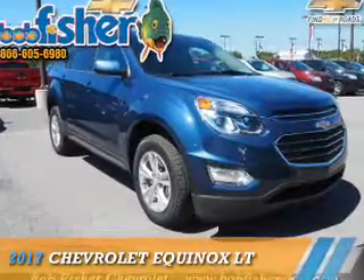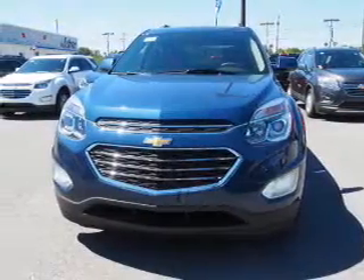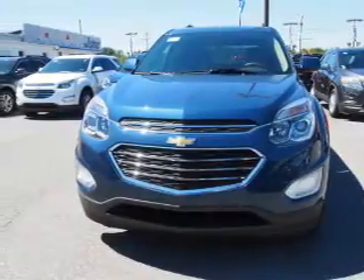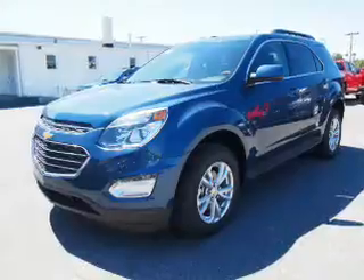This is the 2017 Chevrolet Equinox. It's powered by front-wheel drive, a 2.4-liter four-cylinder engine, and a six-speed automatic transmission.